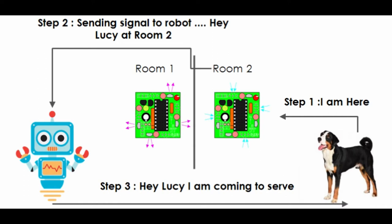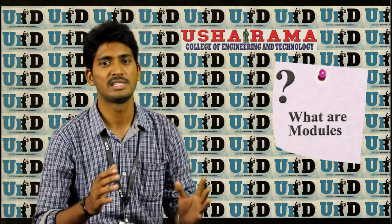The bot will reach the pets based on IR beacons placed in multiple rooms. It works in terms of modules. In Module 1, a pet will send a signal based on its location, where the location is identified through the beacons.